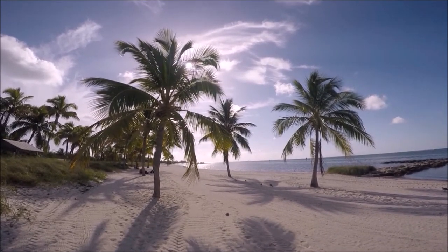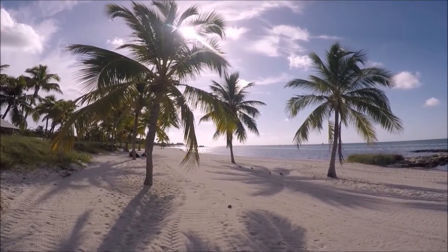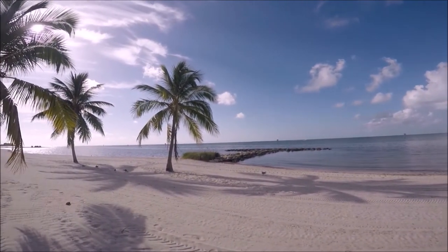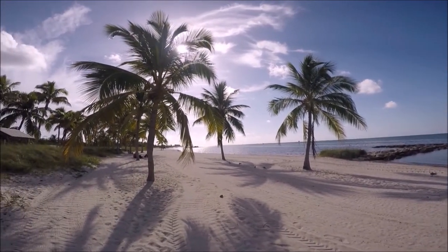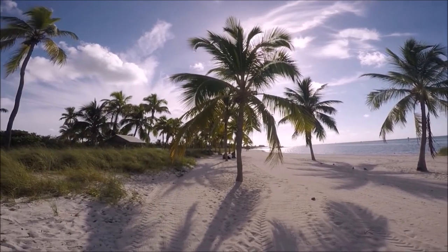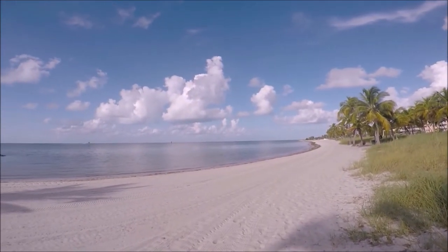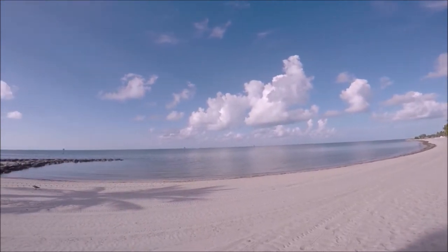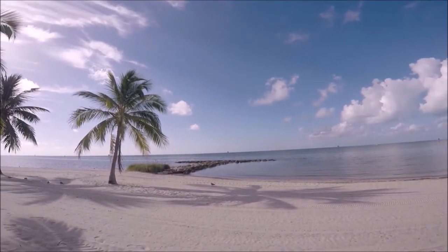Around 11am, especially around spring break, the beach starts to liven up with tourists, locals, and vendors. You can rent a volleyball and play on one of the three courts on the beach, and people are really friendly here. If you forget something, you can probably find it at one of the many vendor trucks that line the beach or the small huts. You can rent everything from kayaks, snorkeling gear, jet skis, beach umbrellas, and chairs, and buy food from small stands and trucks near the main area by the showers and restrooms.